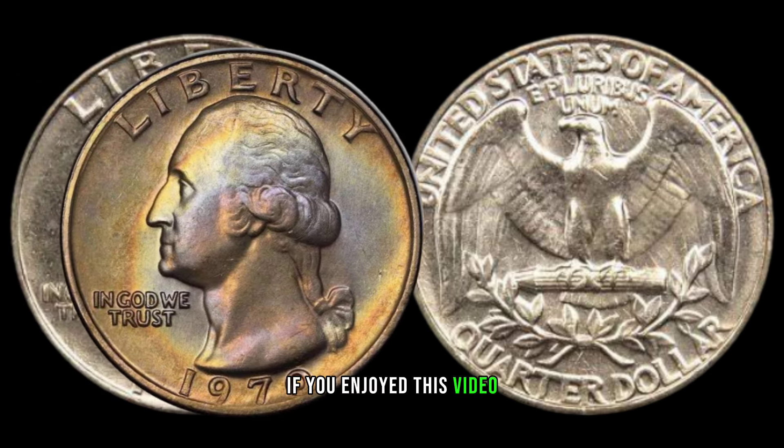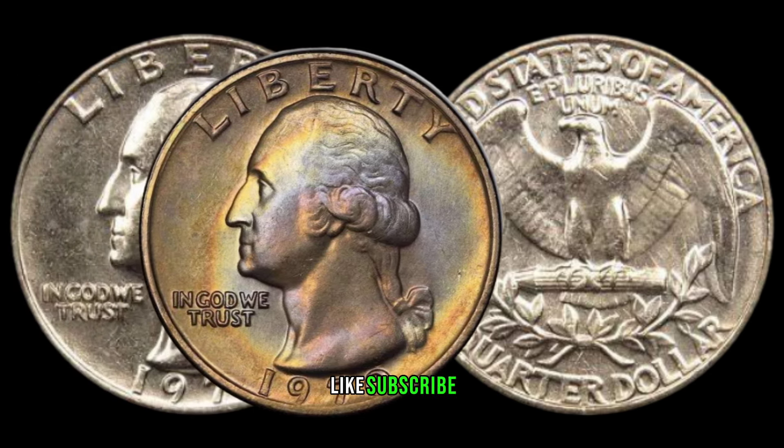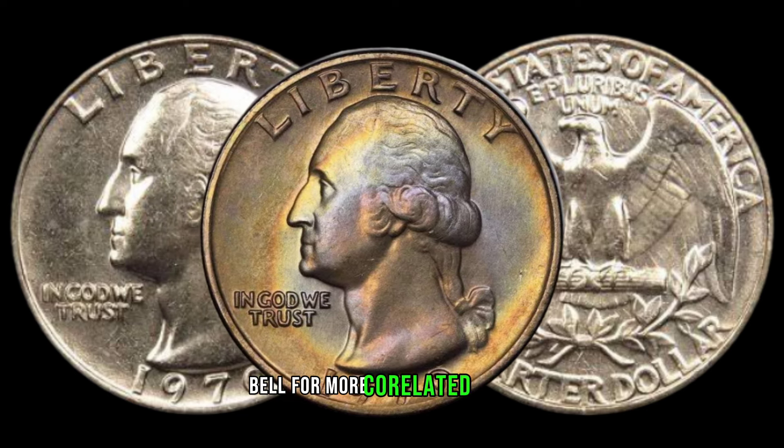If you enjoyed this video, don't forget to like, subscribe, and hit that notification bell for more coin-related content.